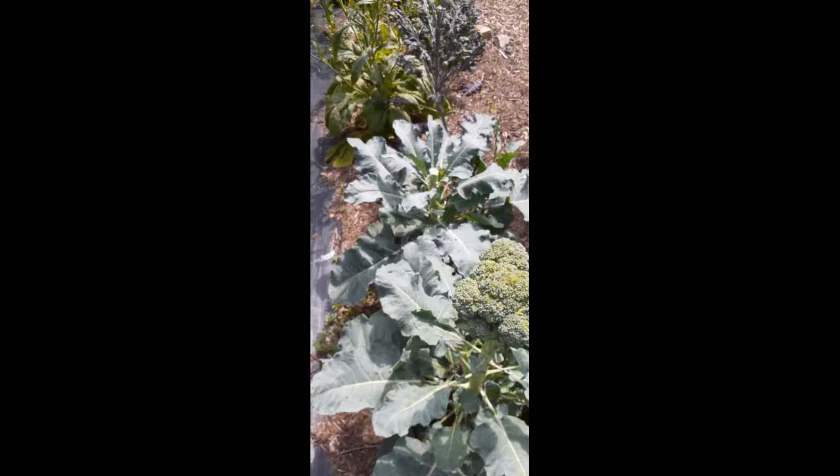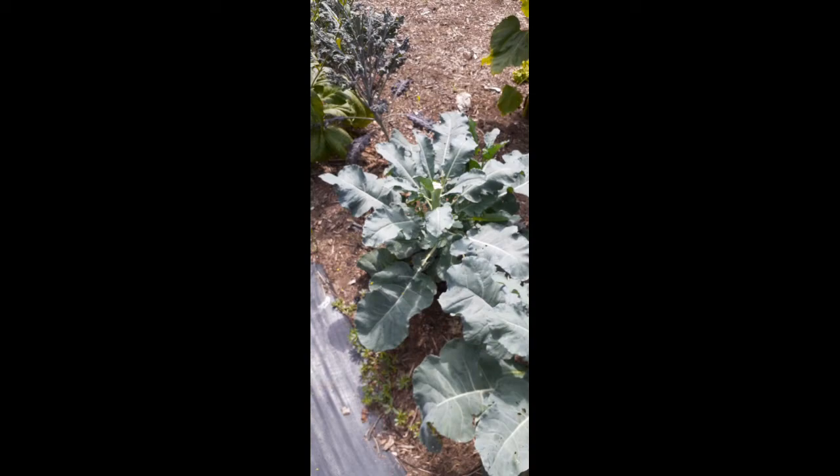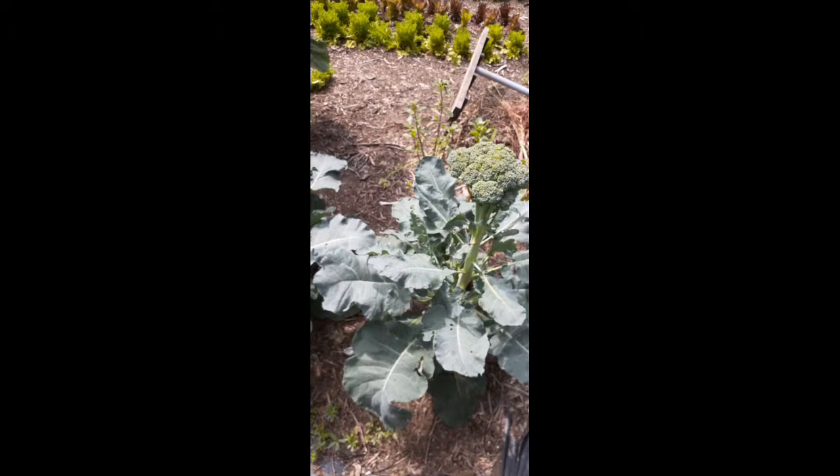I have broccoli plants over in the other garden and they have a lot worse damage to the broccoli leaves and heads. I've been trying to pick cabbage worm eggs and the larvae off of the plants, but it was almost to no avail — they're just covered.